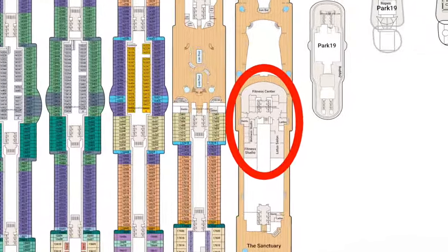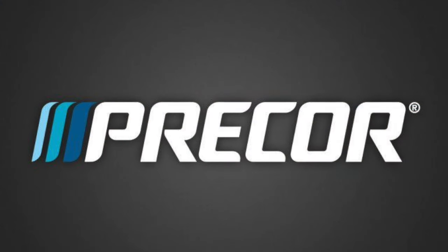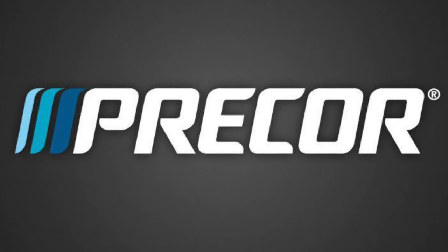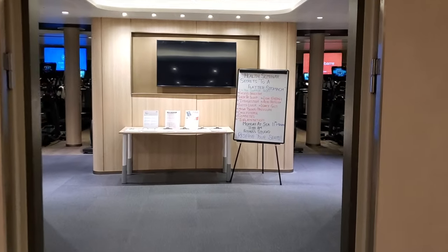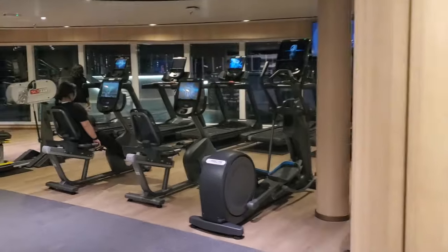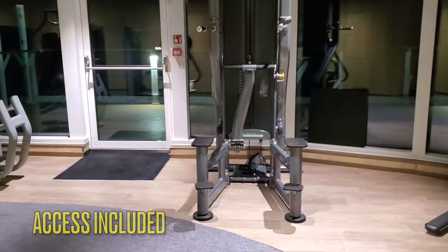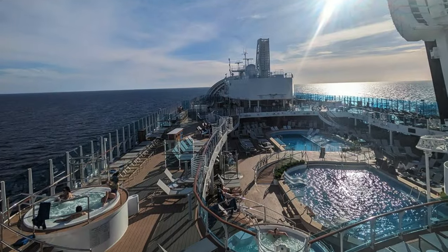The fitness center, wellness studio, and fitness studio are all located on deck 18, midship. Most of the fitness center equipment is by Precor — a brand found on other Princess ships that fitness enthusiasts will be quite familiar with. At the end of this video, we'll review some of the new relationships that Princess has with other fitness companies. You can access the fitness center from the midship elevators. The fitness center is open 24 hours daily, and access is included with every cruise fare. We filmed this in the evening when it is less crowded. The view from the fitness center overlooks the port and starboard sides as well as the Lido pools.